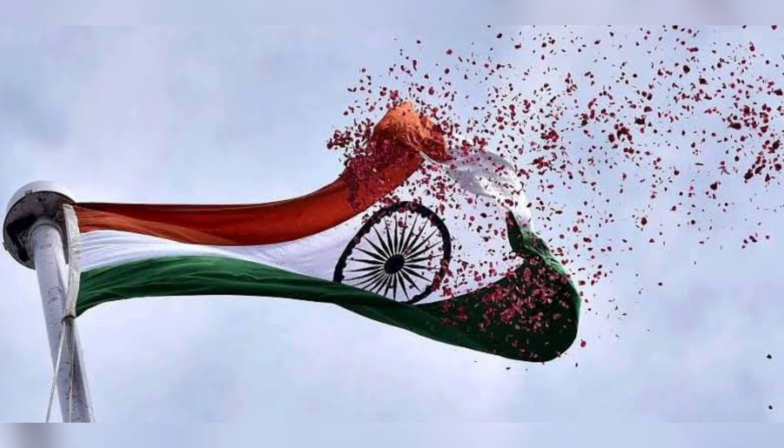The Indian national flag represents the hopes and aspirations of the people of India. It is the symbol of our national pride. Over the last five decades, several people including members of the armed forces have ungrudgingly laid down their lives to keep the Tricolor flying in its full glory.